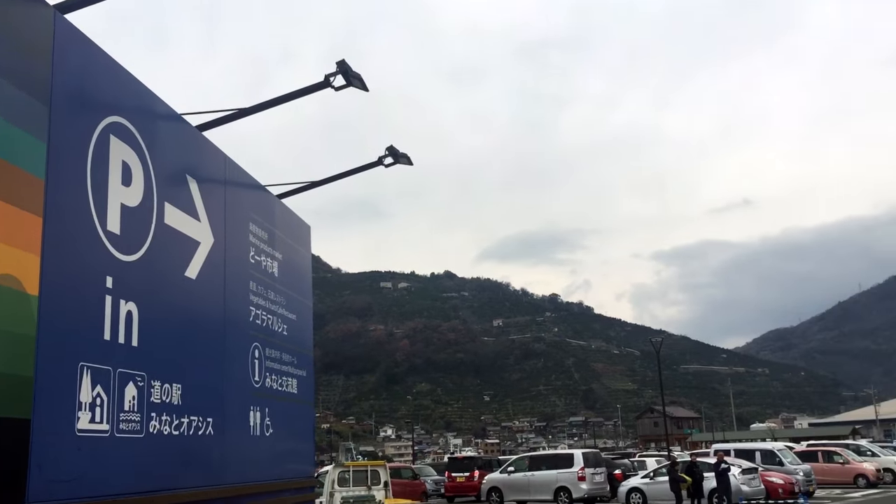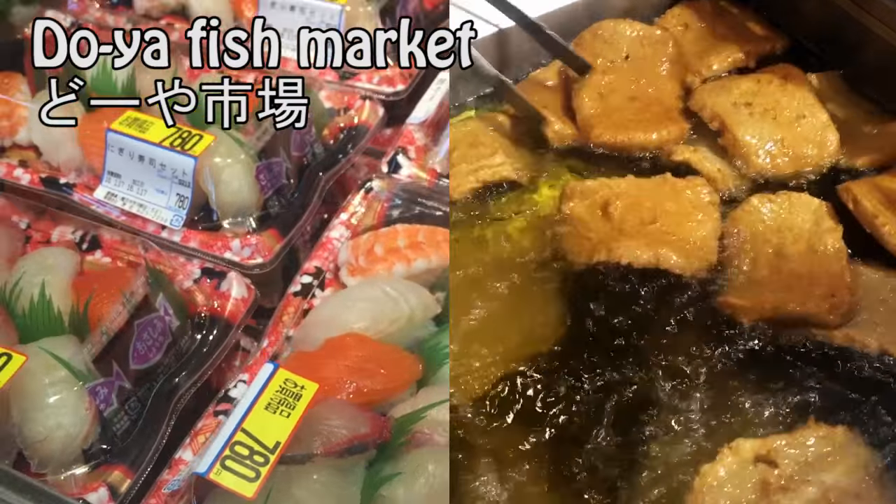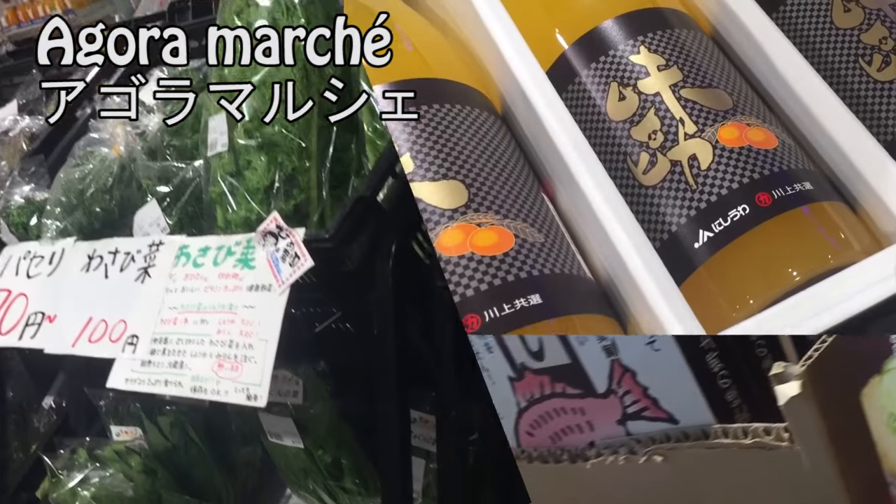In Yatahama, I visited Minato, a fish market where you can get fresh seafood and delicious to-go lunch. There's also a supermarket which has every single Ehime product you're looking for.